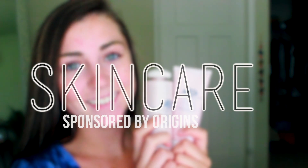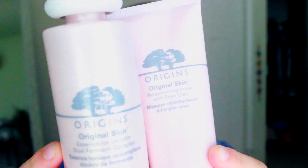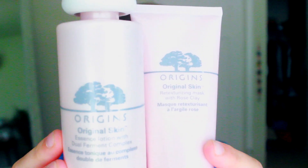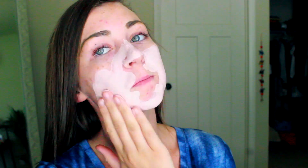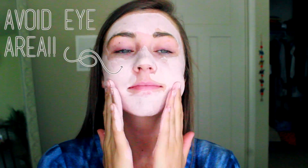Alright, so I will preach this till the day I die — hands down the most important step of my makeup routine is skincare. Never forget to take off your makeup at night, and always remember to moisturize before any product goes onto your face. I personally am a huge fan of the retexturizing mask and skin essence lotion from Origins.